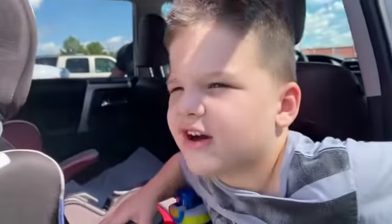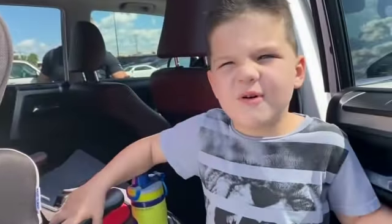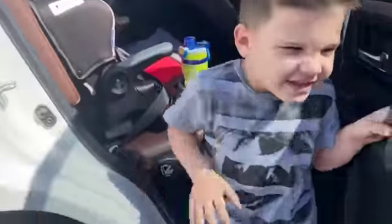Hey guys, it's me Caleb and we're here at Walmart and we're going to go look at some Halloween stuff. Let's go. Come on guys.